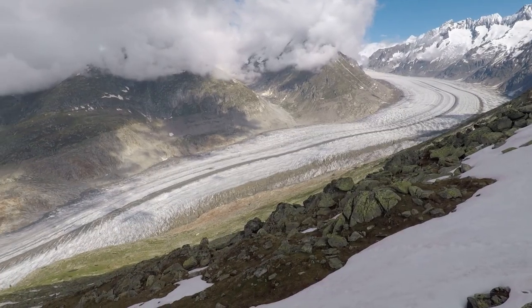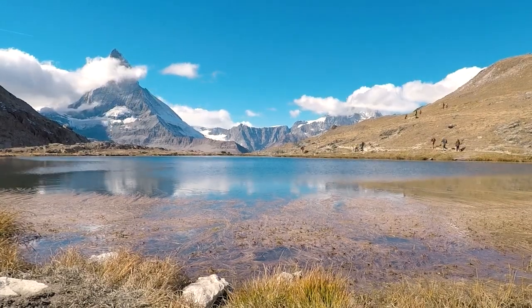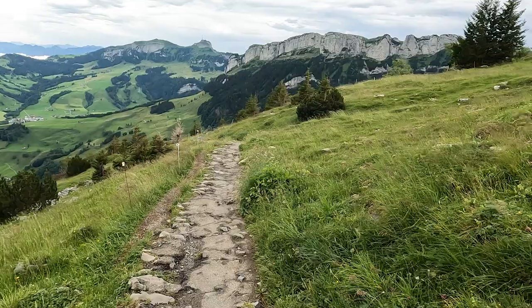Want to visit these iconic photo spots in Switzerland? Today I'm going to tell you exactly where they are and how to get there. Most of these are pretty easy to reach with cable cars and short hikes, and the best time to visit is in summer, which would be mid-June through August. On our website, I have trail maps and directions for all of these spots, and I'll link to that in the description. Now let's get to the list.